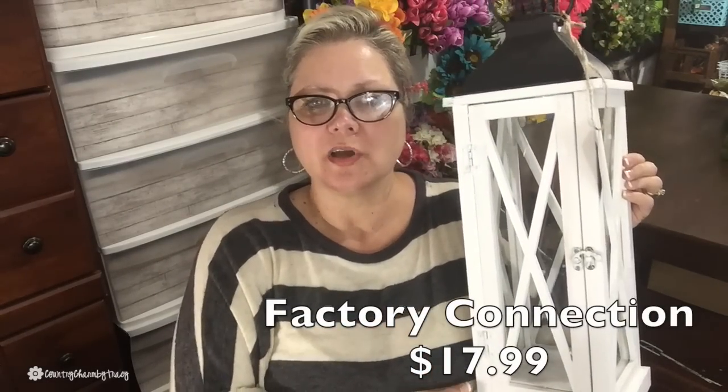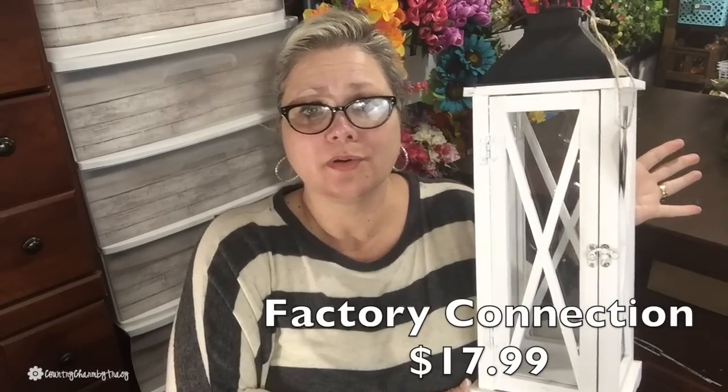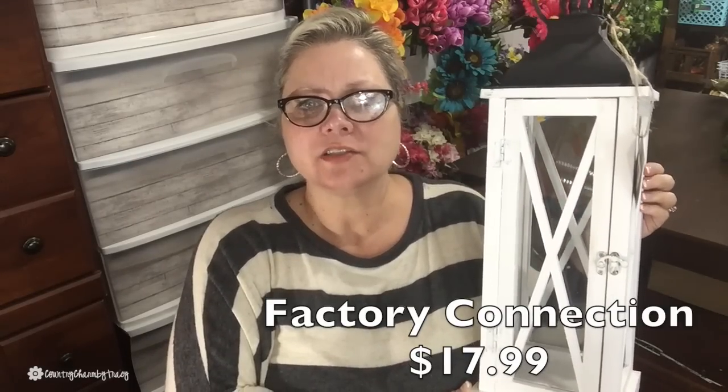Then I picked up this white lantern from Factory Connection. I'm not sure how widespread they are, but they carry clothes and lots of farmhouse home decor — just like this lantern. I could have spent my whole paycheck in there! I settled on this white one for $17.99. They also had a brown/natural wood color that I may go back for.